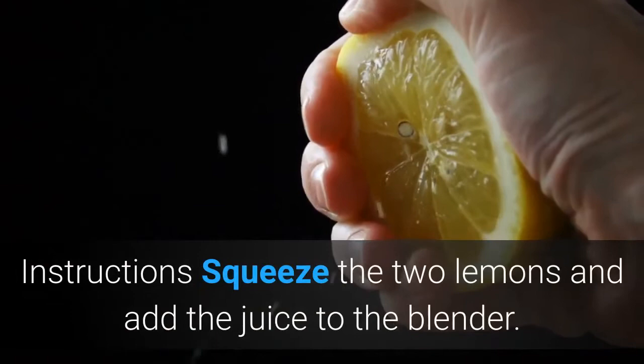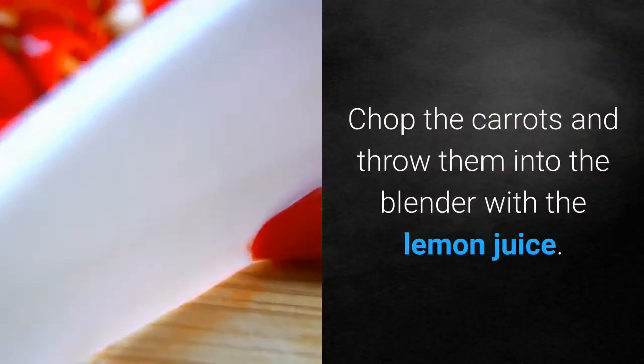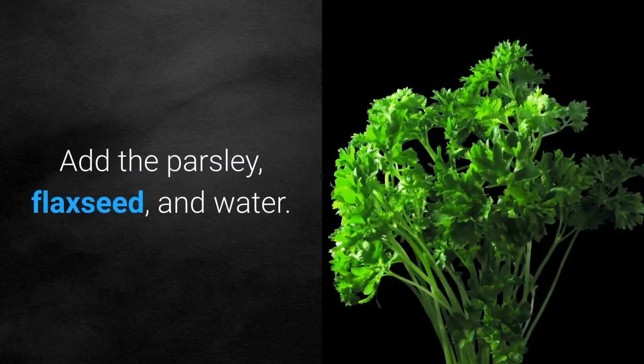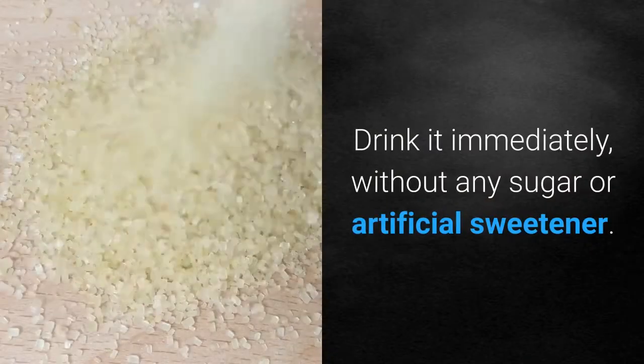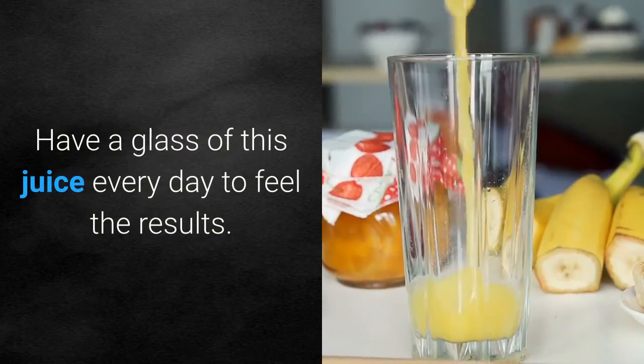Instructions: squeeze the two lemons and add the juice to the blender. Chop the carrots and throw them into the blender with the lemon juice. Add the parsley, flaxseed, and water. Mix everything in the blender. Drink it immediately without any sugar or artificial sweetener. Have a glass of this juice every day to feel the results.